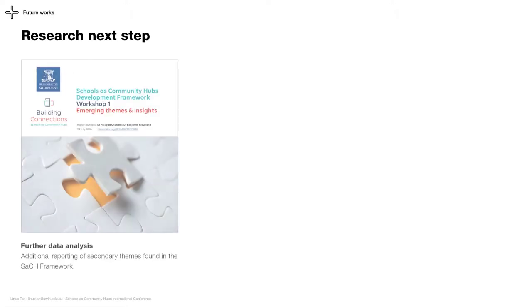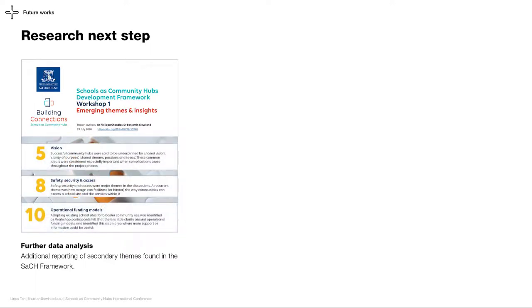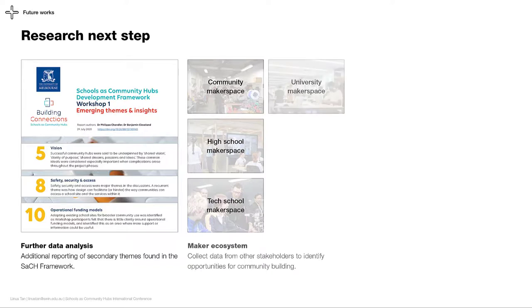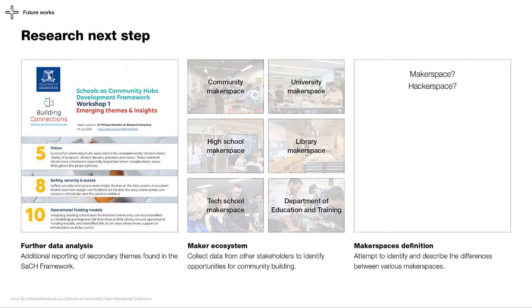So far, we only reported on the needs of the maker community. From our interviews, we also saw other themes that reflected the School as Community Hub development framework, such as discussions on vision, safety and access, and operational funding models. Our next step would be to report on these themes. Secondly, we only focused on community, high school, and tech school makerspaces. Collecting data from other stakeholders in the maker ecosystem, such as universities, libraries, and the department of education and training, can identify more partnership opportunities that can further strengthen the maker community. Finally, a greater clarity on the different types of makerspaces can help stakeholders recognize the advantages of their local makerspaces, which may help initiate partnership conversations between the different parties.